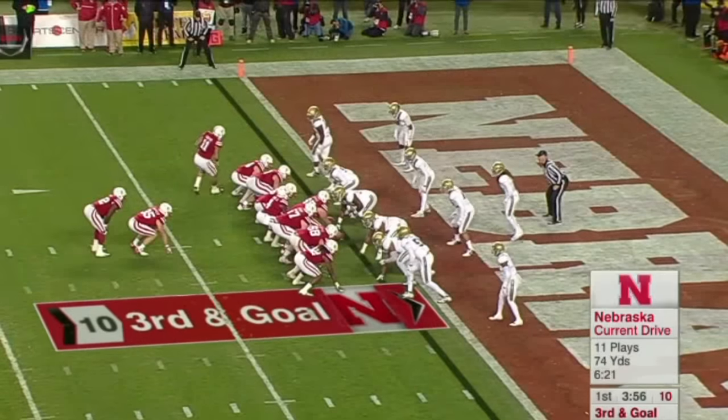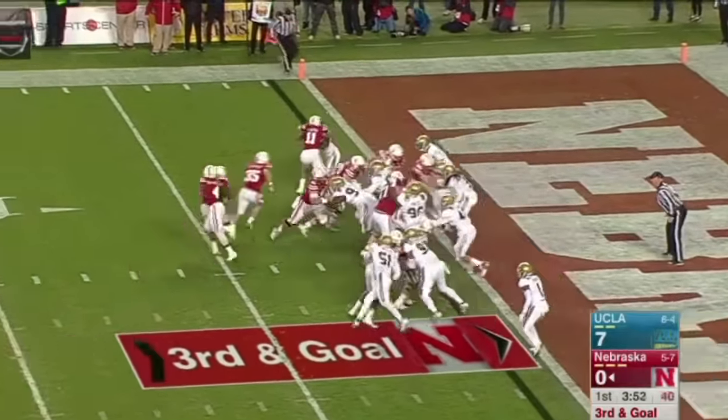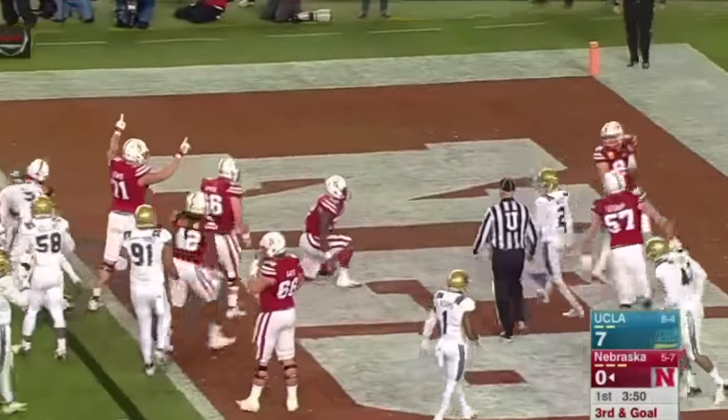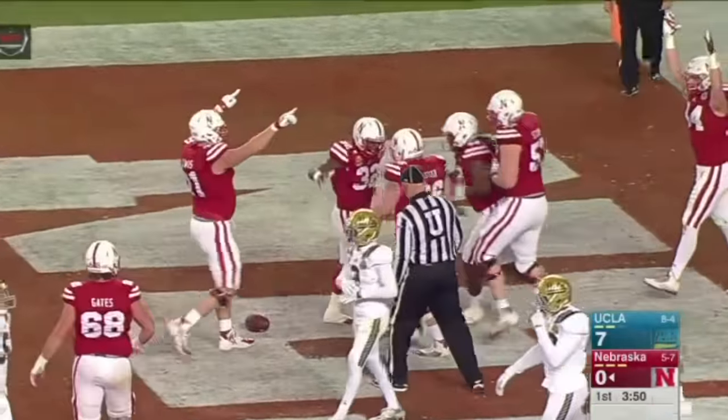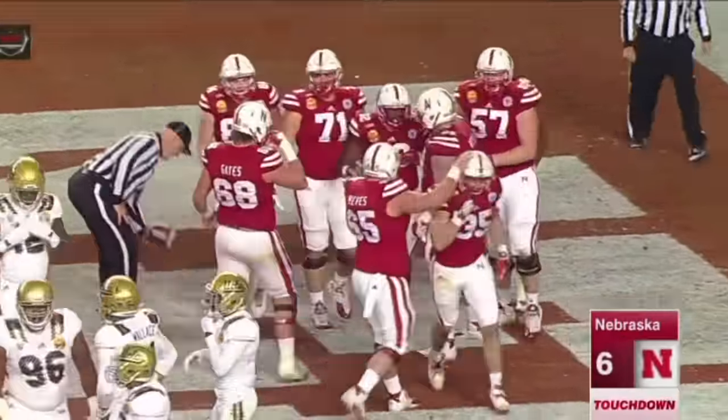Paul Perkins — his 14th rushing touchdown of the year at UCLA — caps an impressive opening drive. Third and goal at the one, I-formation cross to deep back, Tommy under center, turns, hands off cross, left side — Monte Cross. Touchdown, Nebraska. And the Huskers are within a point of tying the game. What an impressive drive by Nebraska's offense.